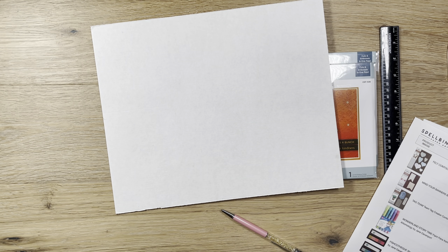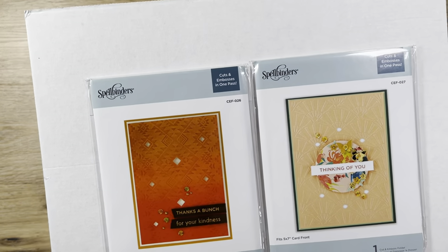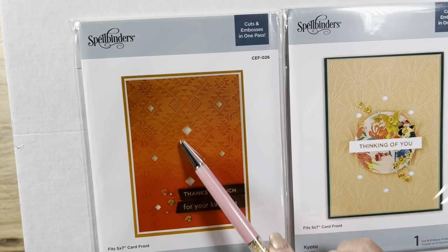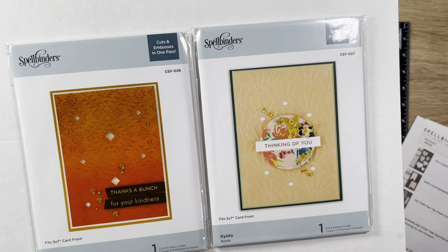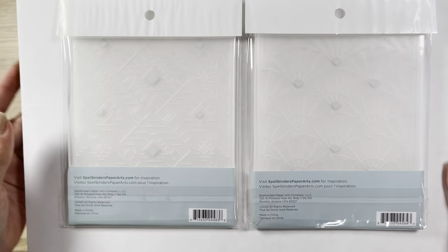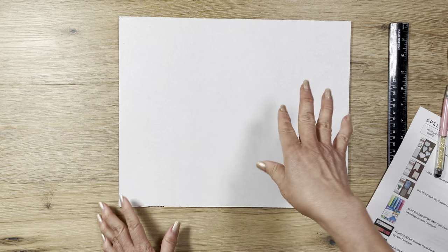Then I got these cut and emboss embossing folders in a five by seven size. This one is almost like a fan design and this one is a diamond background - really pretty. These were originally $13 on sale for $3. I'm going to make some stuff out of this one, definitely more like cards, and I'll share that later. I was trying to see if I can cut these out for you, but that would take forever to get this video up.